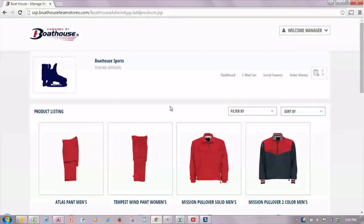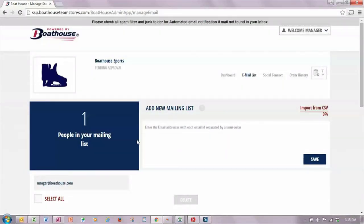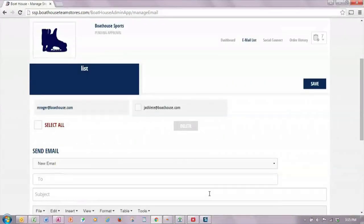Once I receive the message from the Boathouse Team, the first thing I need to do is update my email list. I am the store administrator and I'm always on the store. However, I can add other people to receive notifications about the store's opening and closing by adding them individually or uploading a comma-separated values file with everybody from my mailing list. Those will all appear listed, and I can either send a specific email from within this editor or Boathouse will send automated emails about the store being available.